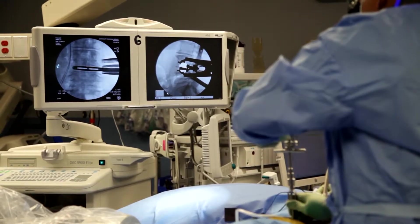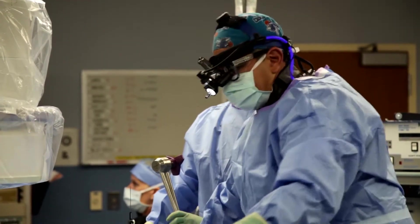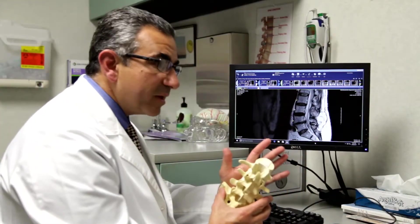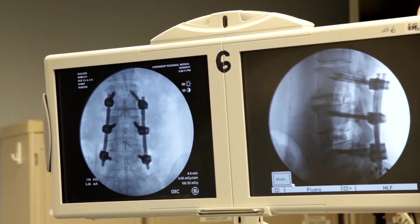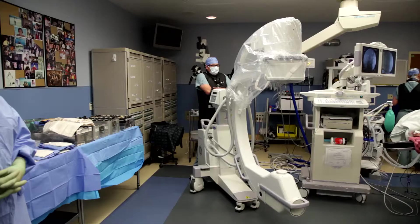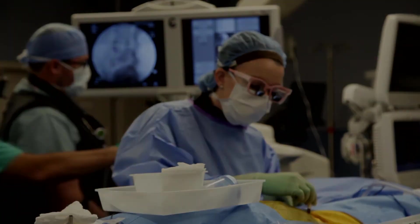In addition to providing this life-changing surgery, Dr. Hunter provides training to other surgeons who would like to use this procedure in their practice. Dr. Hunter routinely does conferences and discusses the latest technology with regards to the XLIF procedure. This new technology and surgical technique gives opportunities for surgeons to learn the latest techniques.